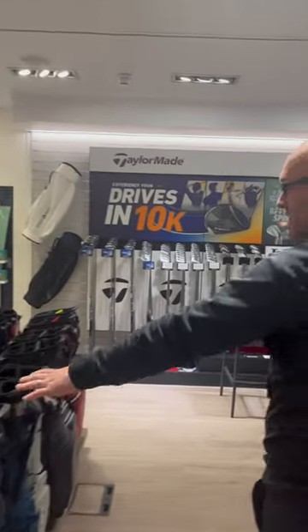Some amazing product in here, some incredible looking golf bags. Look at that, absolutely stunning, really lightweight.